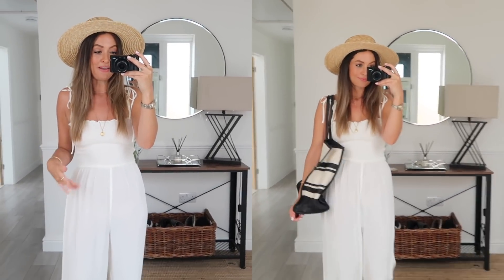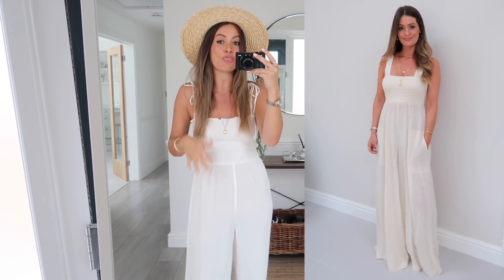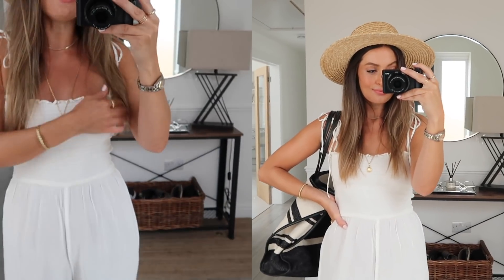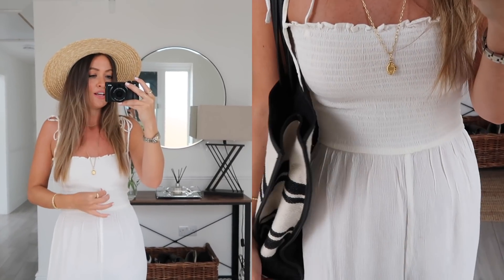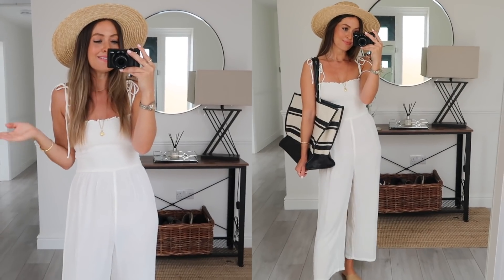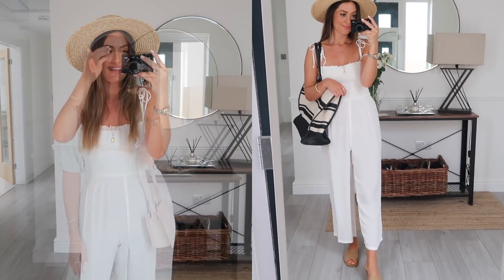I have got nude underwear on with this but it is slightly see-through. The model online actually had it on with a bikini underneath, so I think it is designed to be a beach cover-up. I love this style — I've got a very similar one from Free People but I'm pretty sure it's sold out, so this is a really good and more affordable alternative. I love this smocked or shirred elastic fabric around the top, the little tie-up cami straps, and I've styled it simply with a straw hat, tan leather sandals, and I'd also wear it with a basket bag or a big stripy beach bag.